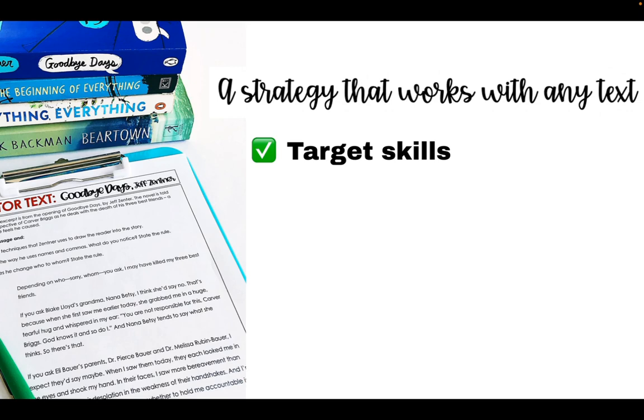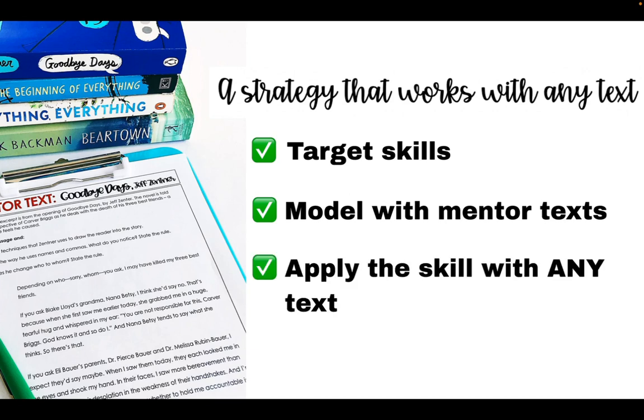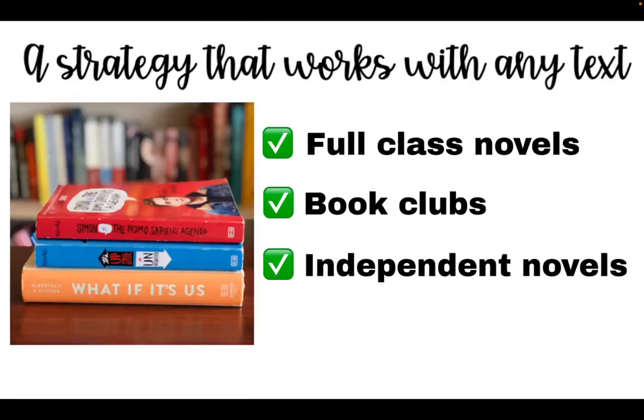With my strategy, I target the skills, model the skills using mentor texts, and then students get multiple opportunities to apply that skill with any text. It's a strategy that can work with independent novels, book clubs, and full class novels.